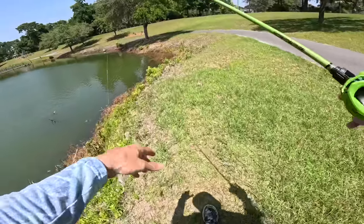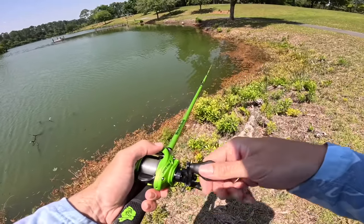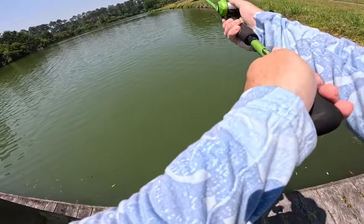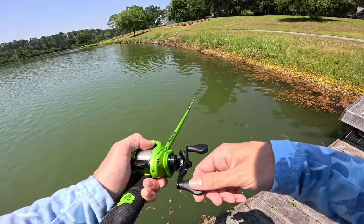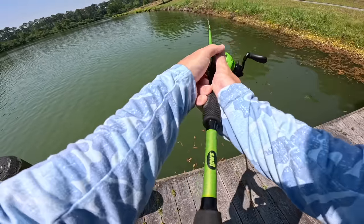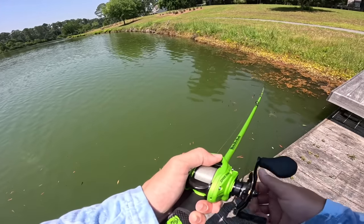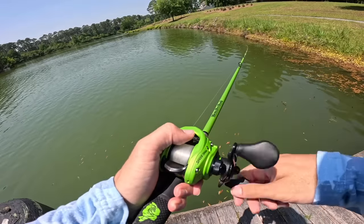It feels good to get a moving bait bite - it's been a minute. I've been throwing pretty much all soft plastics for a while now. But I'll tell you, where there's one fish there's always another, so let's keep on casting. Oh - that bite was insane dude, what a thump! Holy cow - I went all over those trees, I was reeling it back and that dude just slapped the ever-living crap out of me. Let's see if we can get him to bite again - hopefully that was a good fish.